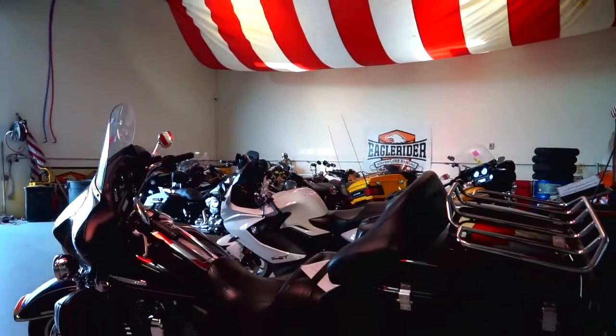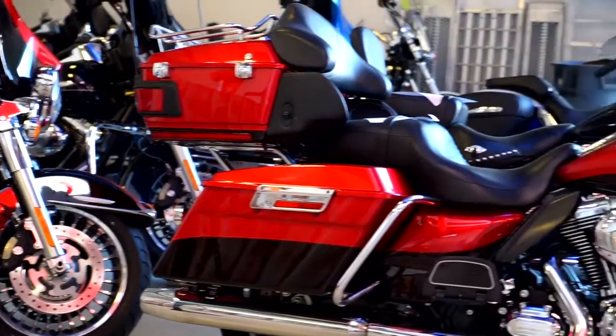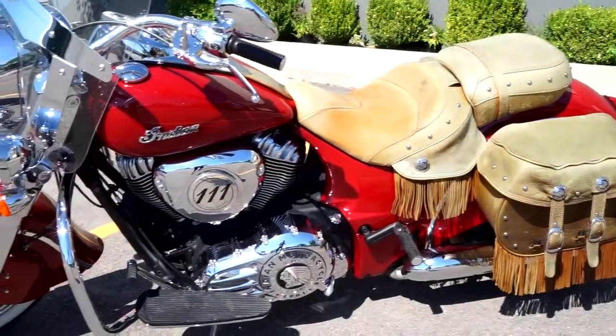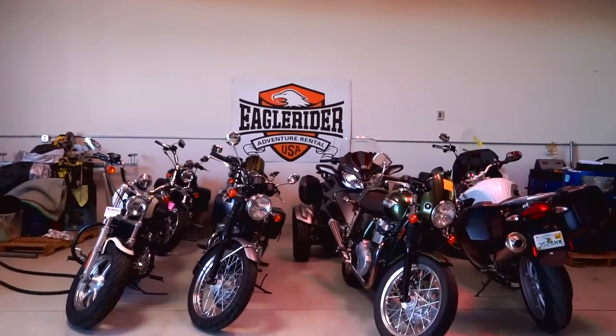Eagle Rider Salt Lake City offers a wide variety of motorcycles, beginning with Harley-Davidson models. We have Sportsters, Dynas, Road Kings, Heritage Softails, Electraglides, and then we also carry BMWs, Hondas, Triumphs, Can-Ams, and the Polaris Slingshot.